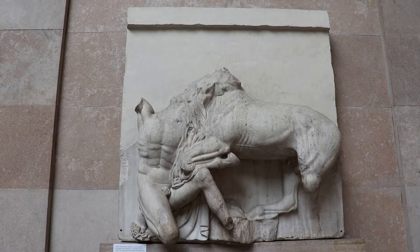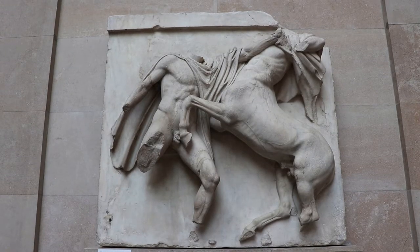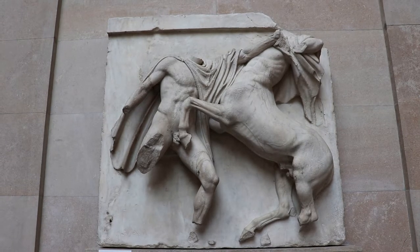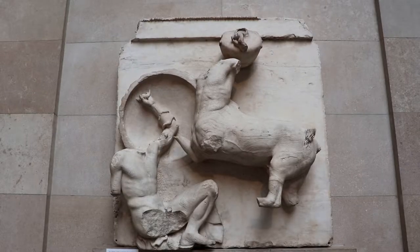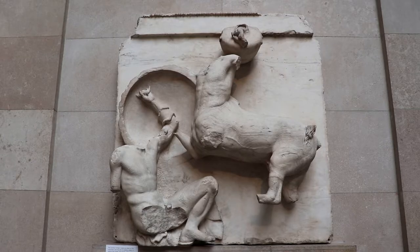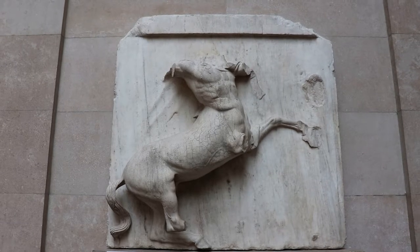These are the metopes, the marble panels that were originally located above the columns of the Parthenon. They all depict a centaur fighting a man, which is awesome. There were 92 of these panels, but not too many of them survived. A lot of them were actually destroyed by Christians in the 6th and 7th centuries, and a lot of them have significant parts missing. All the metopes here are from the south side of the Parthenon, as they were the best preserved. There are 14 in here, and one ended up at the Louvre.